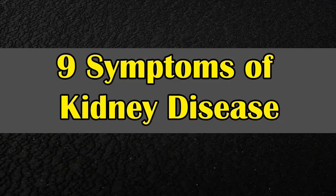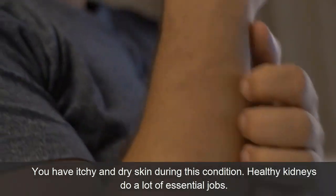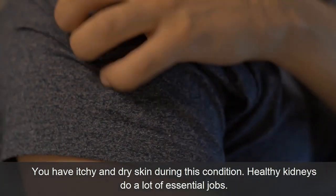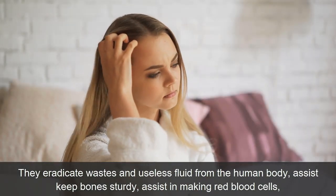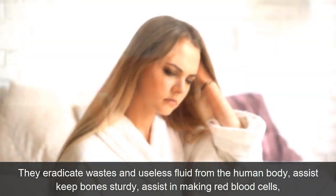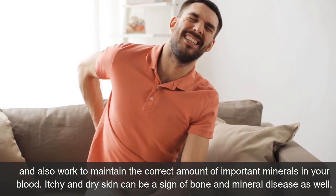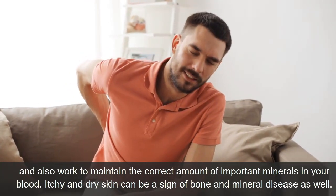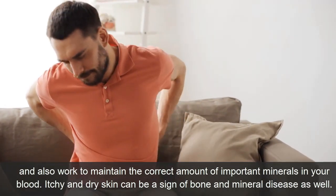Symptom 1: Itchy and Dry Skin. You may experience itchy and dry skin during this condition. Healthy kidneys do a lot of essential jobs. They remove waste and excess fluid from the human body, help keep bones strong, assist in making red blood cells, and work to maintain the correct amount of important minerals in your blood. Itchy and dry skin can also be a sign of bone and mineral disease.